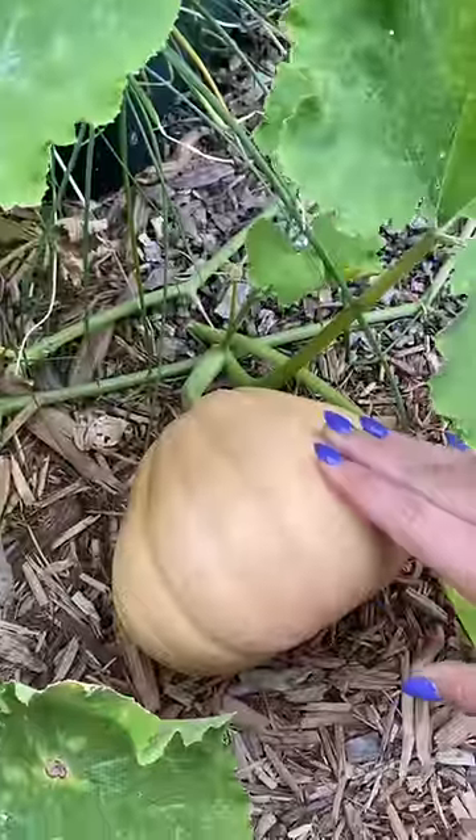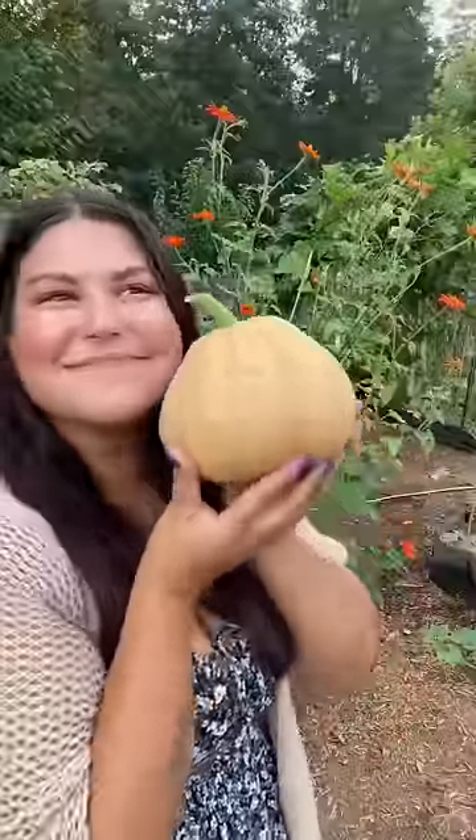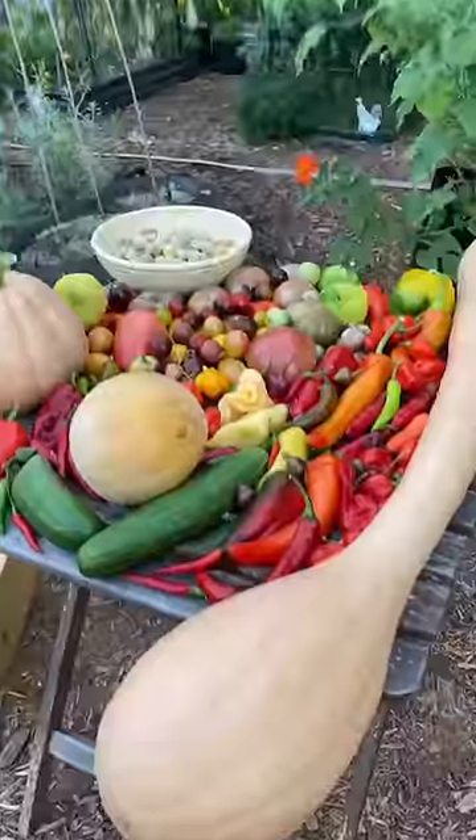One of my seminole pumpkins is finally ready — this is gonna be my first fall decoration. So many ground cherries. This is everything we got. I'm so excited about this harvest — thanks, garden!